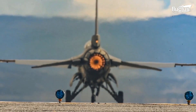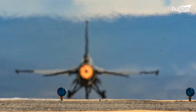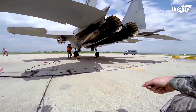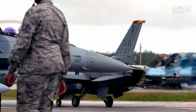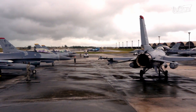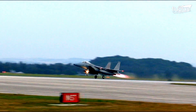Hello everyone, and welcome back to the FLECTUS channel. Within the realm of fighter aircraft, the jet engine stands as a testament to human ingenuity and technological advancement. These powerful engines are the beating heart of these high-performance machines, propelling them to incredible speeds and maneuverability.